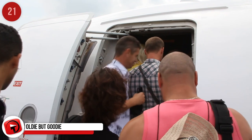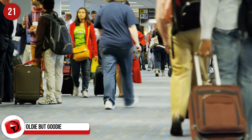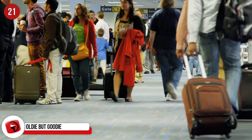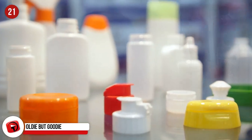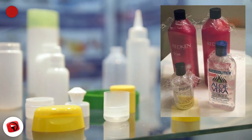Oldie But Goodie. If you've traveled a lot, you've no doubt experienced this — you get to your destination and your liquids have leaked everywhere. Avoid this by opening the lid and putting a piece of plastic between the lid and the opening. Your liquids are far less likely to leak.